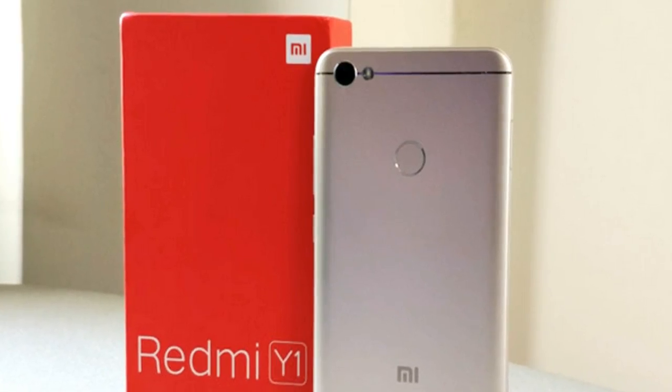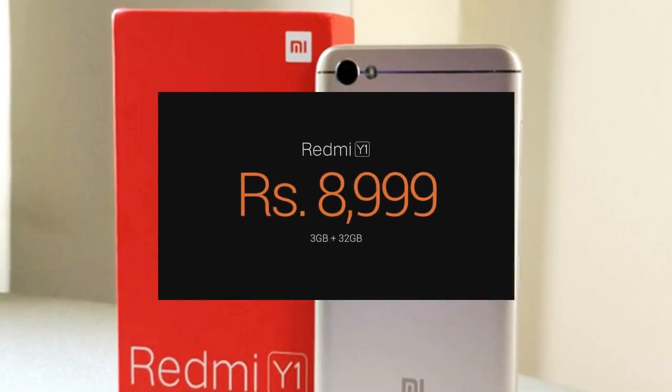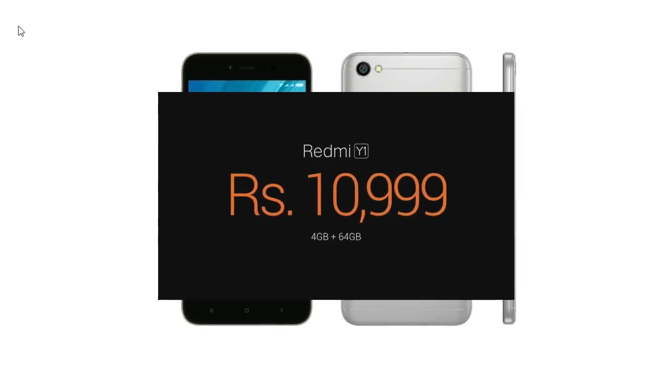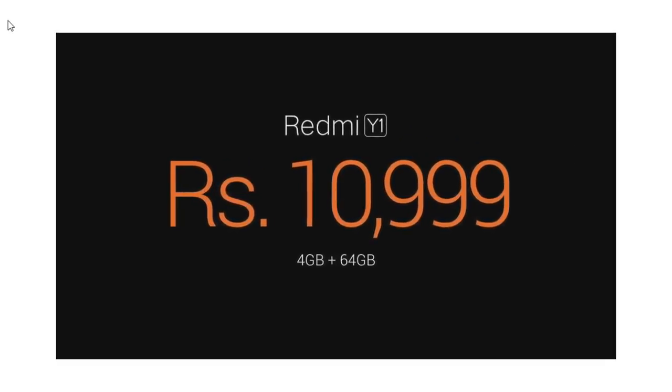Talking about the price of the phone — the 3GB RAM variant of the Redmi Y1 is priced at Rs 8,999 and the 4GB RAM variant is priced at Rs 10,999.